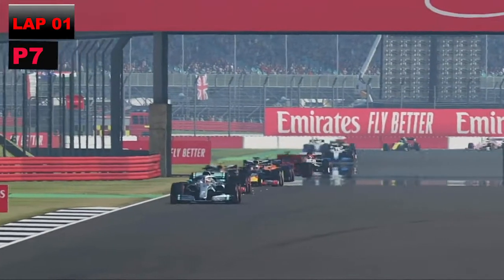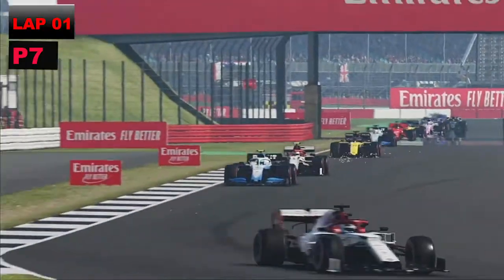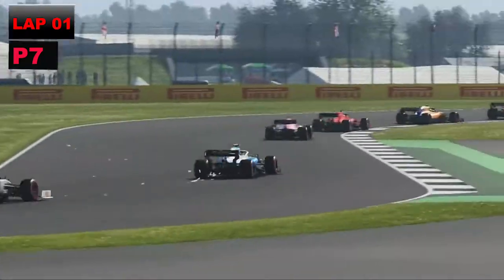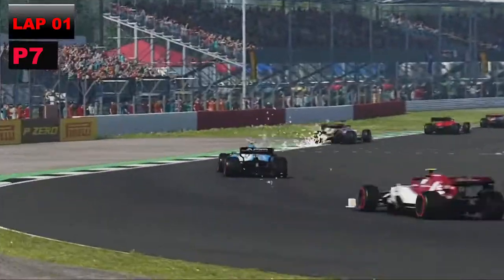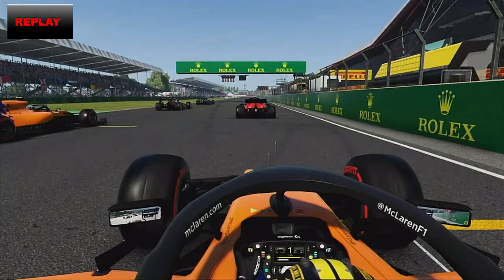Hamilton still leads from the two Red Bulls, then Lando Norris, then Charles Leclerc, then Valtteri Bottas, then comes us, then Sebastian Vettel behind us in the other Alpha. So our car has split the Alphas at the start, and from P13 up to P7 — that's a fairly comfortable start.